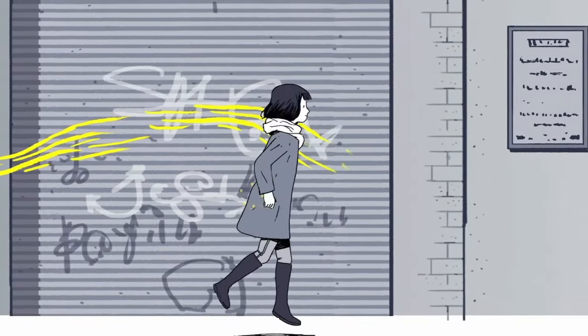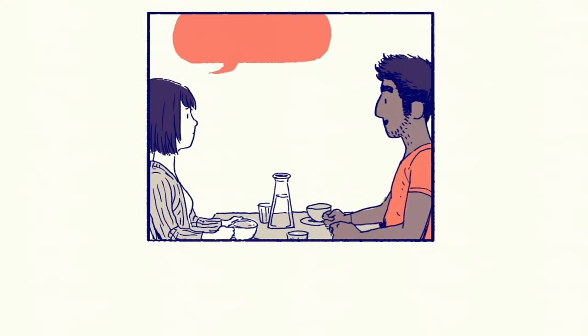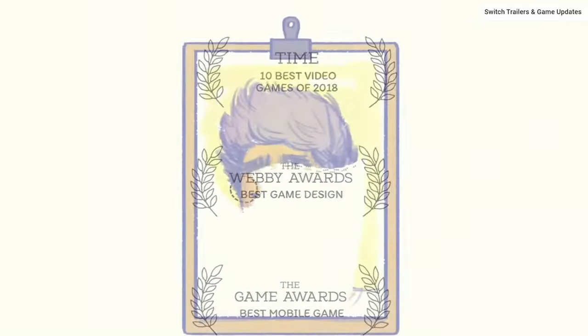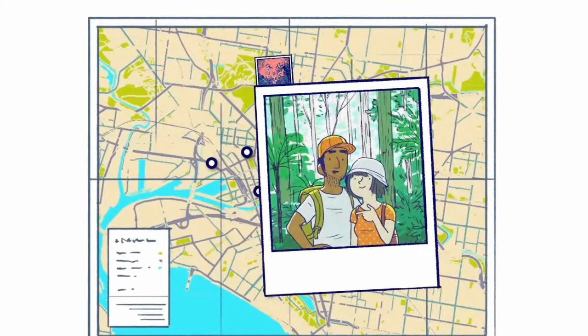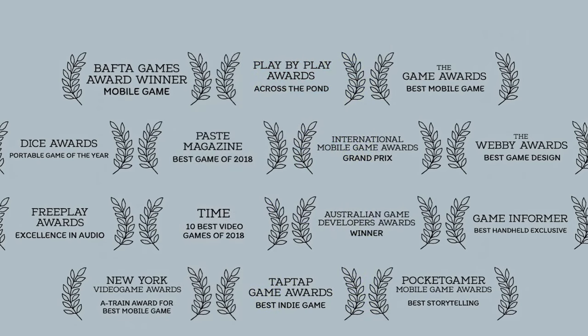At number five we have an older game, Florence. Florence's life is a relatable cycle of work, sleep and spending too much time on social media, and she feels stuck. Everything changes when she crosses paths with Krish and you go on a mesmerizing journey through the highs and lows of a relationship. Just like the unique stages of life explored in Unpacking, Florence invites you to unpack the emotions in her different stages of life. This visual novel is short but unforgettable and will leave you with the sweetest of memories.